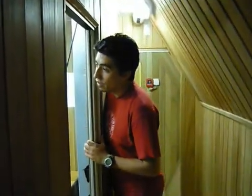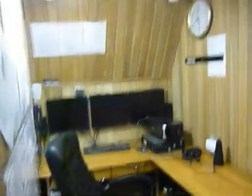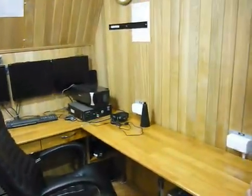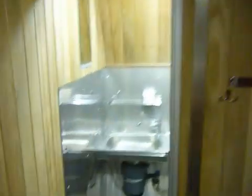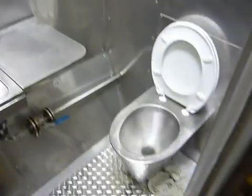Here we have the command console, in which we will have to spend one day each, once a week. Here we can monitor all the systems of the spacecraft and we have to stay here working once a week. Here we also have another bathroom, which is very similar to all the other bathrooms of the spacecraft.